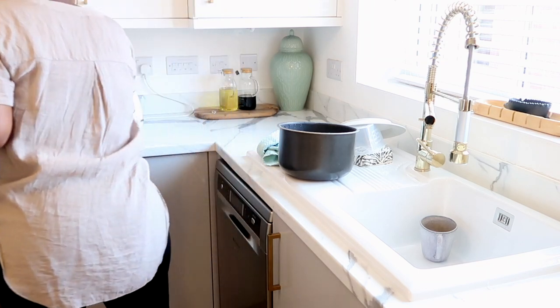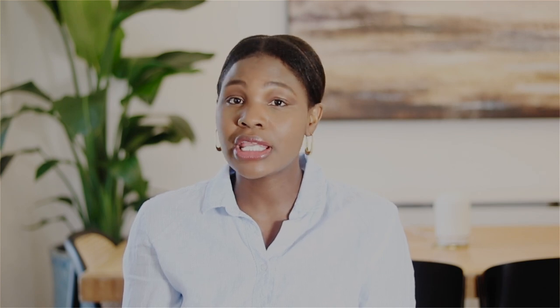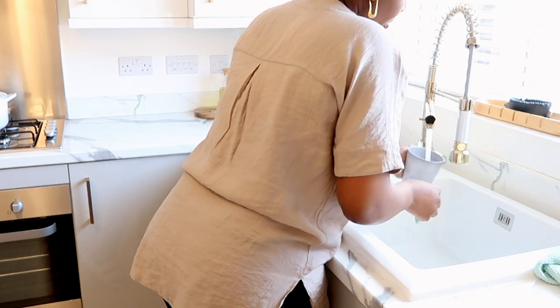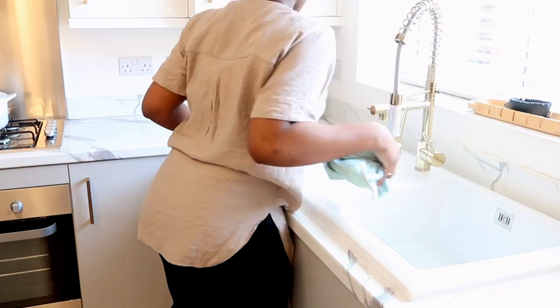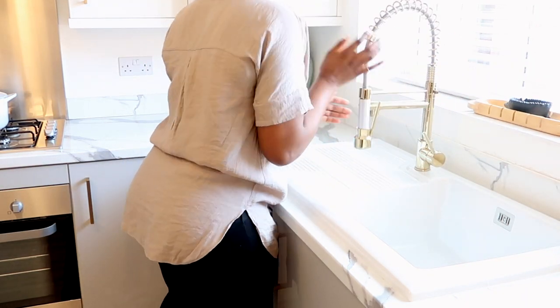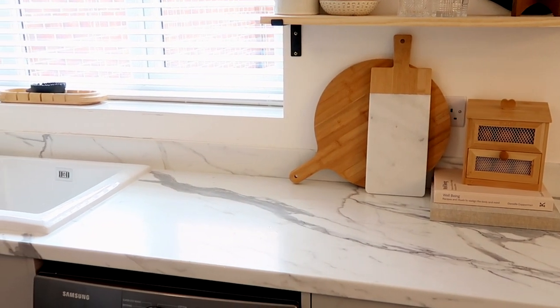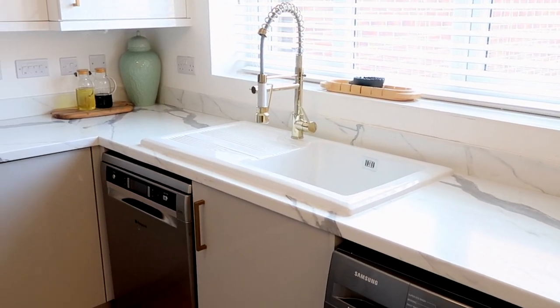If you don't live by yourself and you do have a family, I would advise clearing up your countertops regularly. It is so good — it helps your eye to travel through a place and really appreciate a space without getting distracted. If you love your kitchen gadgets, try to make it a habit to put them away after every single use. You will thank me for it.